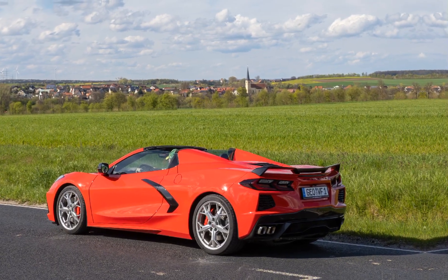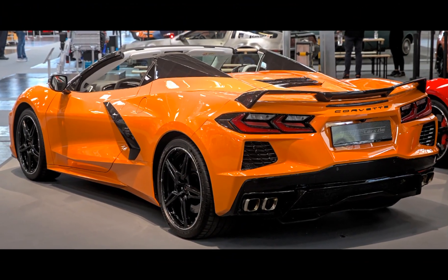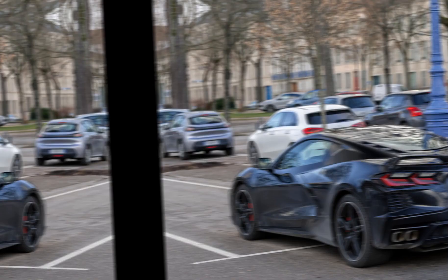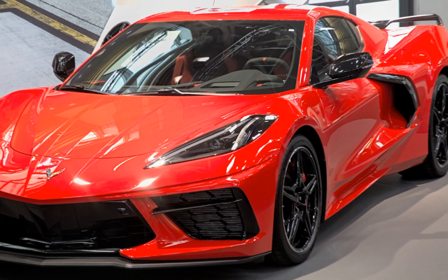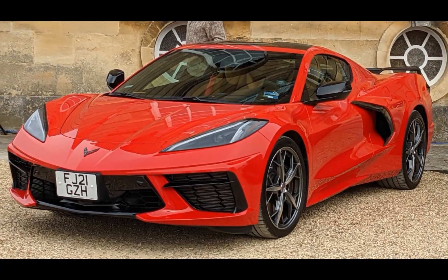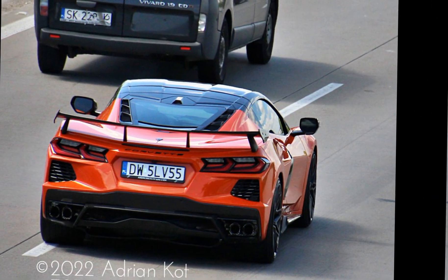The Chevrolet Corvette C8 is the eighth generation of the iconic sports car from American automaker Chevrolet. Launched in 2020, the C8 marks a significant shift in Corvette's history as it features a mid-engine layout for the first time. This change has substantially improved the car's performance and driving dynamics.